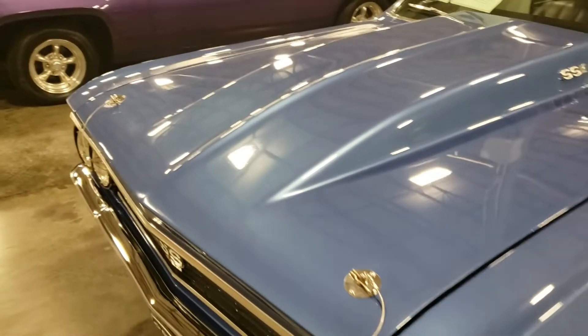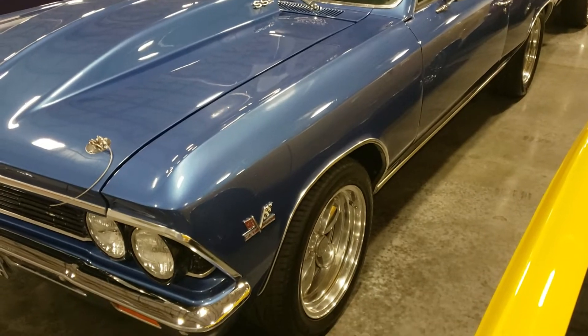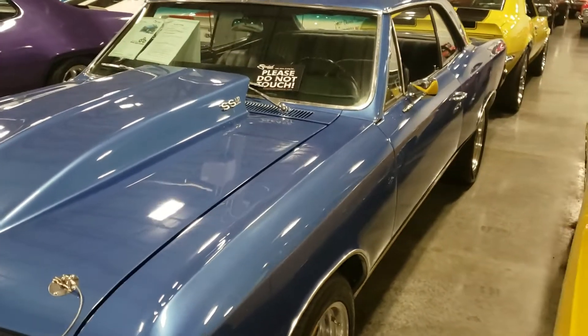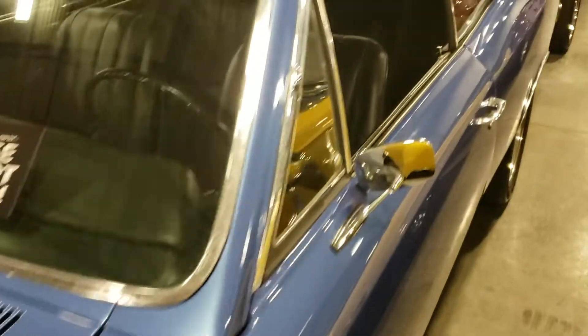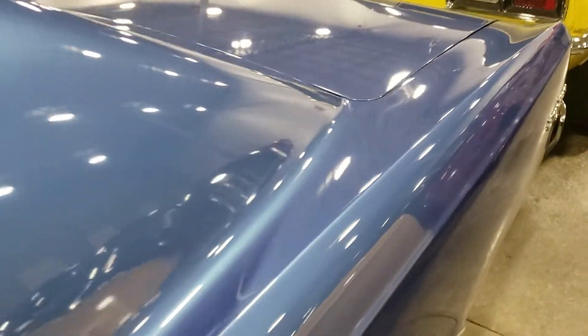It's got the hood pins on it. But it's nice — it's a nice driver car. The blistering on the paint is not too bad. I'm not really seeing it except just right here on this back trunk lid, just a little bit right over there.